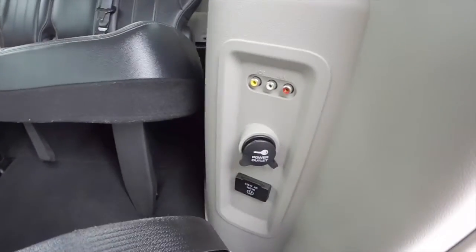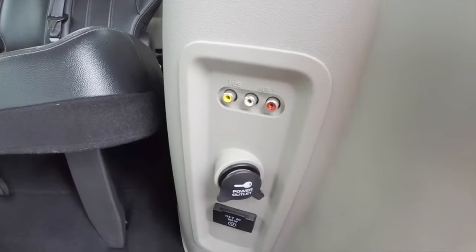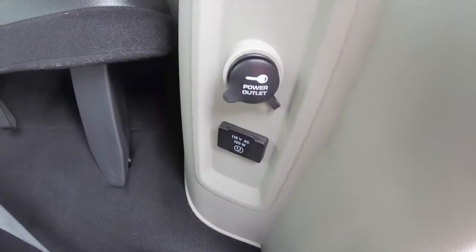You have various media points here — component cables, a power point, and a 115-volt AC outlet.